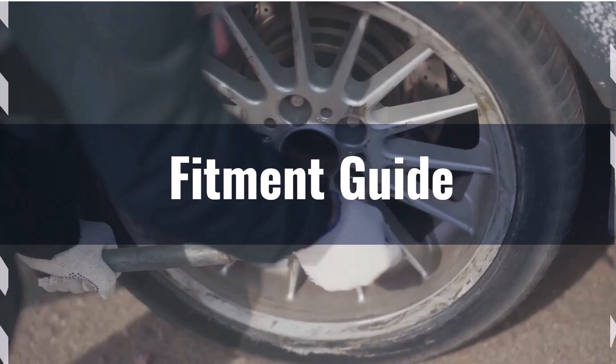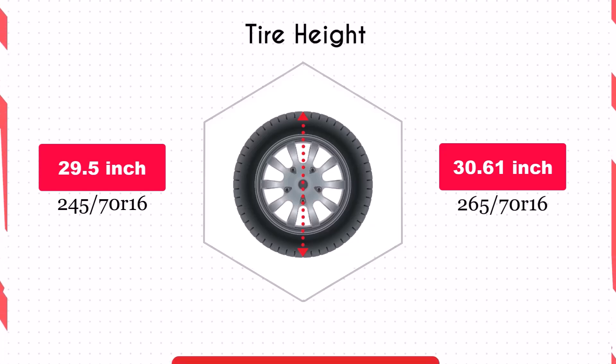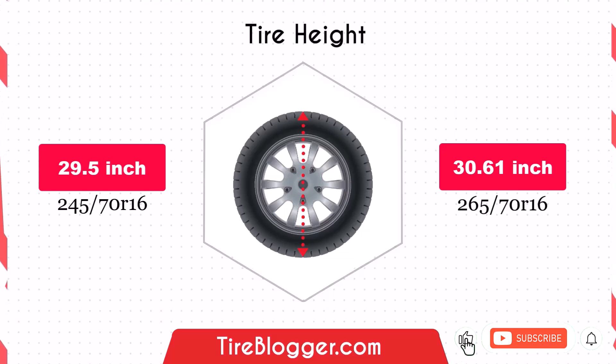Switching to the 265/70R16 increases the diameter by 1.1 inches, which in turn raises the vehicle's ground clearance. This increase could improve your vehicle's ability to navigate obstacles and rough terrain, making it potentially better suited for off-road driving.